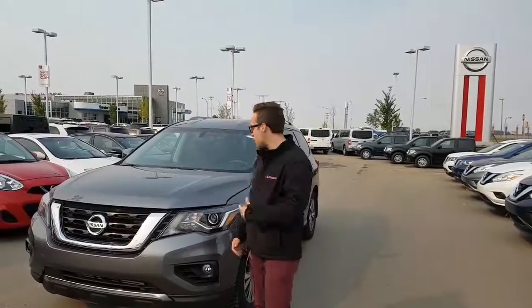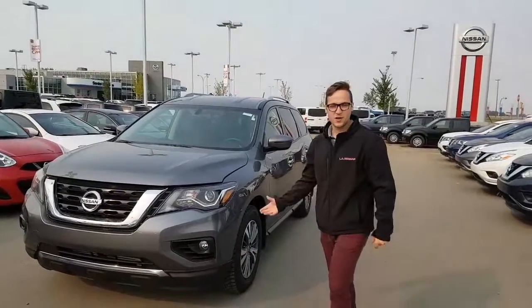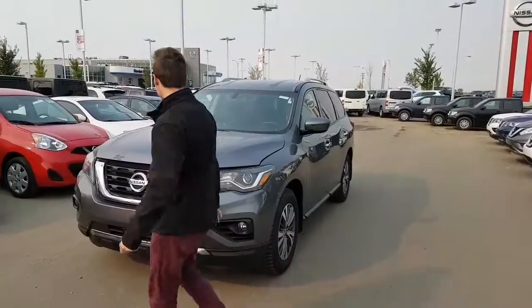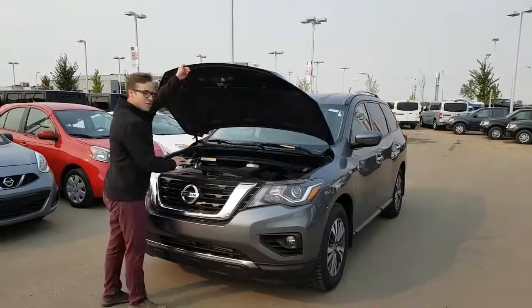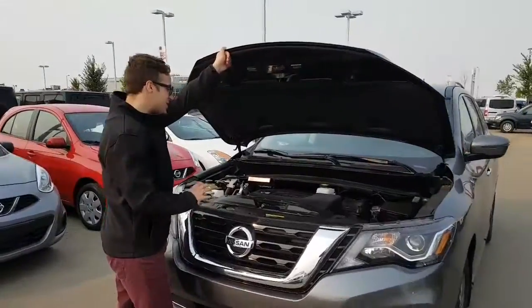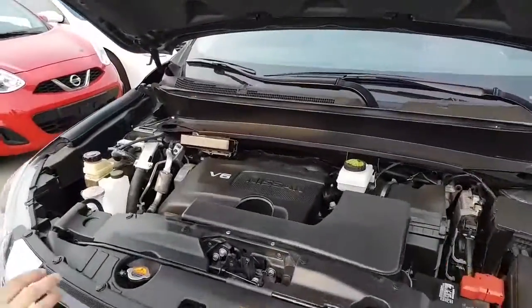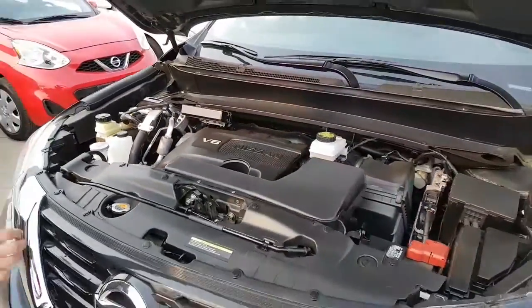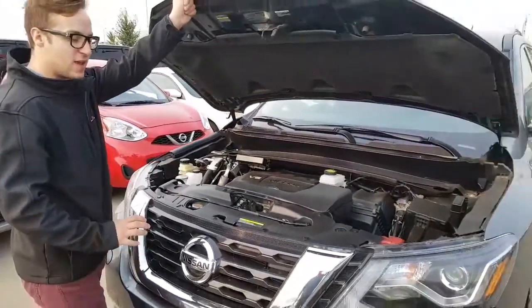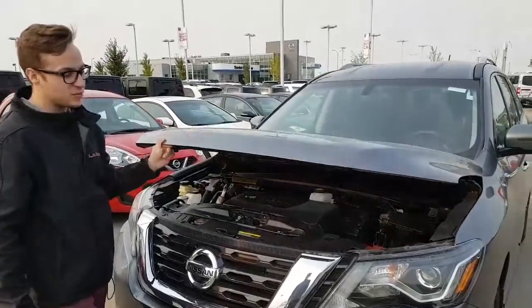Devon here from Alanis. Erica asked me to do a nice little video for you of the 2017 Nissan Pathfinder SV. You have your 3.5 litre V6 with your CVT transmission — a continuous variable transmission with an infinite gear ratio and seamless shifting. It does mimic the 8-speed transmission, so you'll be saving lots of money.